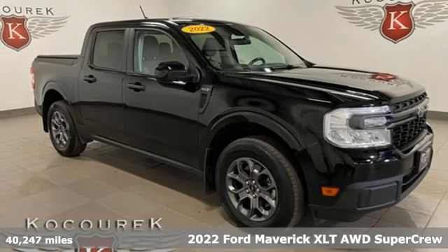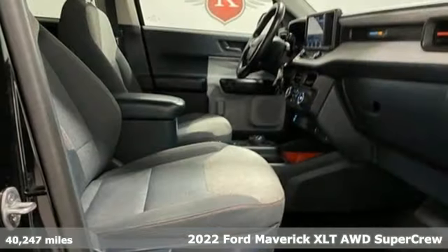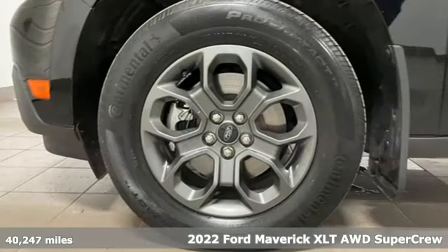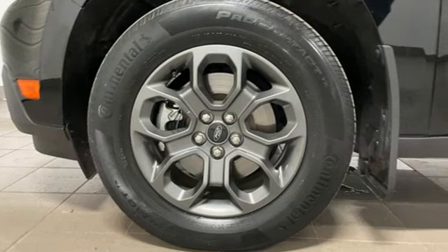Here's a 2022 Ford Maverick. This hybrid truck moves you forward with a combination of room, capability, and innovation. It's equipped for all your driving needs and wants.